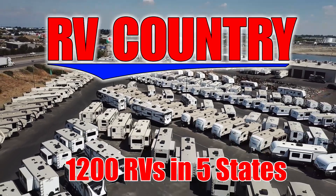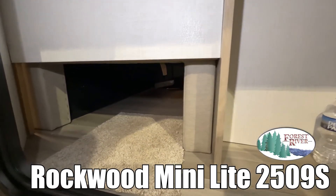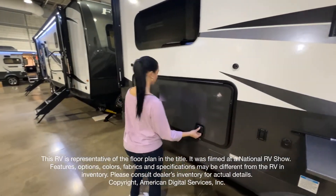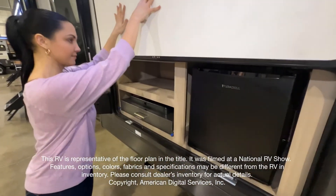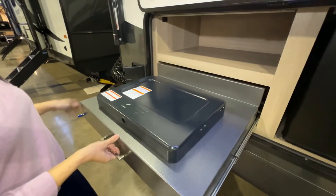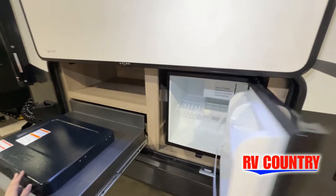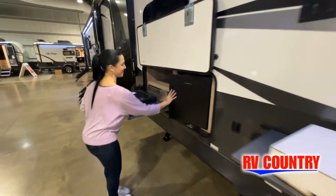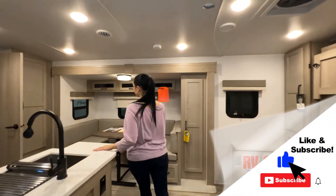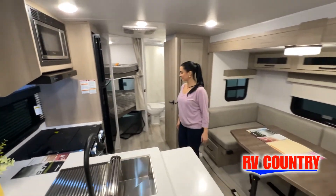Here's another great RV from RV Country. This is just one of over 1,200 new and used RVs available for you at RV Country. This walkthrough video is designed to quickly show you the basic layout and features of this RV. If you're viewing it on our website, you'll find all the specifications right below this screen. But the best way to view this beautiful unit is to put yourself in it. Stop by today and see and feel the difference when you're treated just like family.